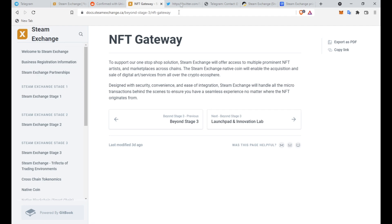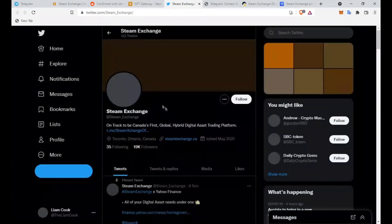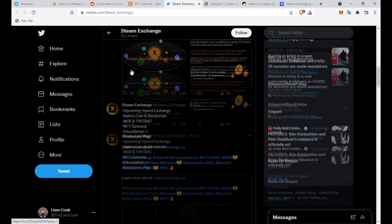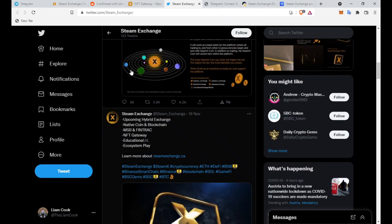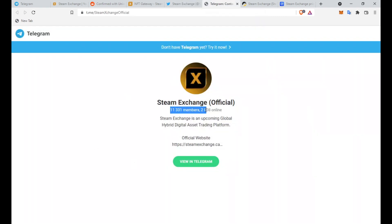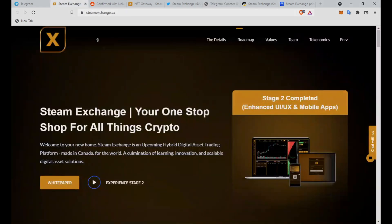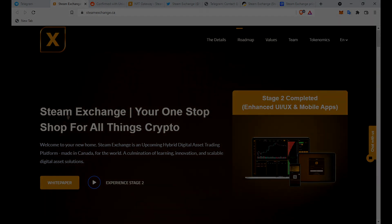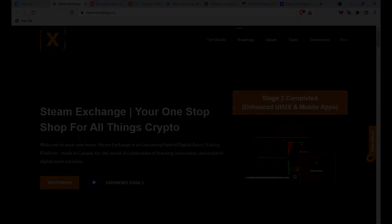Head over to their website and read through the white paper. Their Twitter has over 19,000 followers and they post very actively. The Telegram has over 11,500 members, which is great to see. Trust me, this is going to get bigger and bigger once people realize what a gem this project is. I hope you enjoyed this video — make sure to hit the subscribe button, leave a like, and check out Steam Exchange. Links are in the description. Peace out!